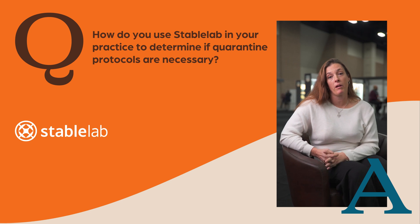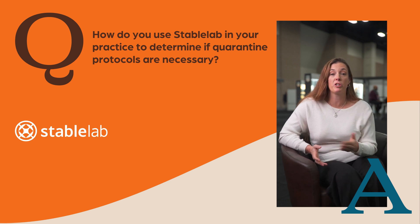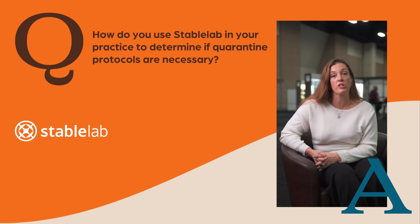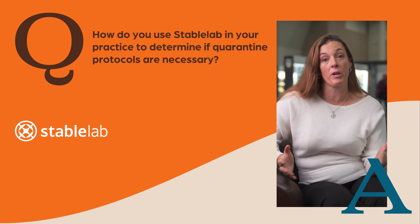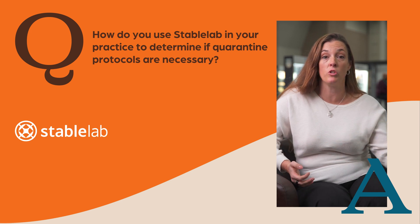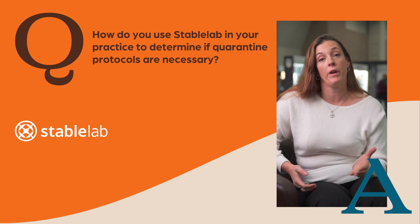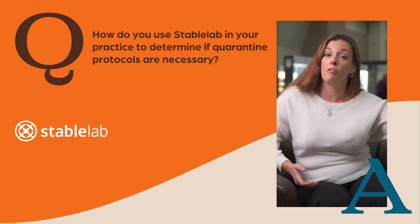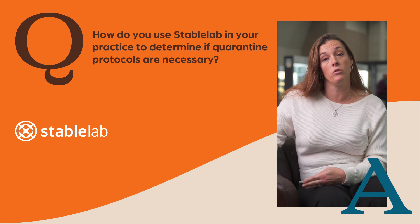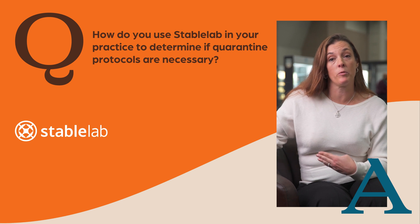One of the ways we use StableLab in terms of a barn situation — determining if an animal is contagious or not — is we'll use it in a boarding barn setting where you have a horse that's new into the herd and you're concerned that horse is going to be contagious to other horses. We can run a StableLab on that horse and determine if the snotty nose is due to allergies or due to something that's going to be contagious and passed to the other animals on that farm.